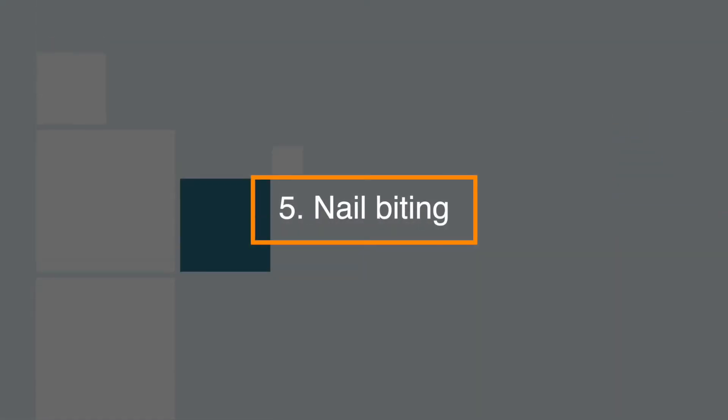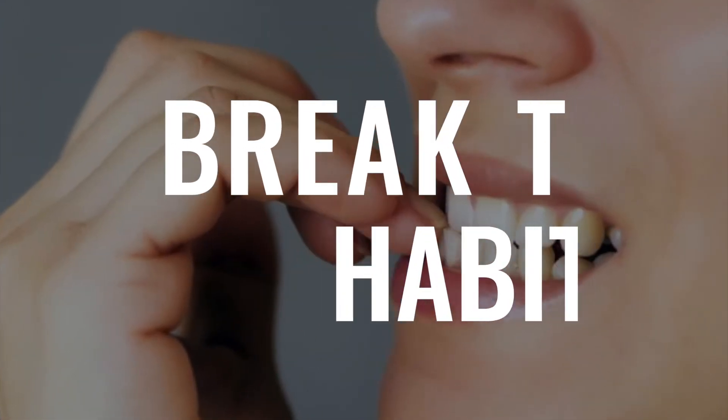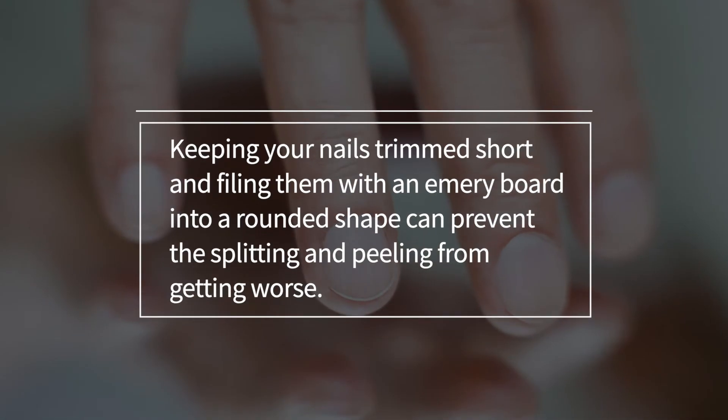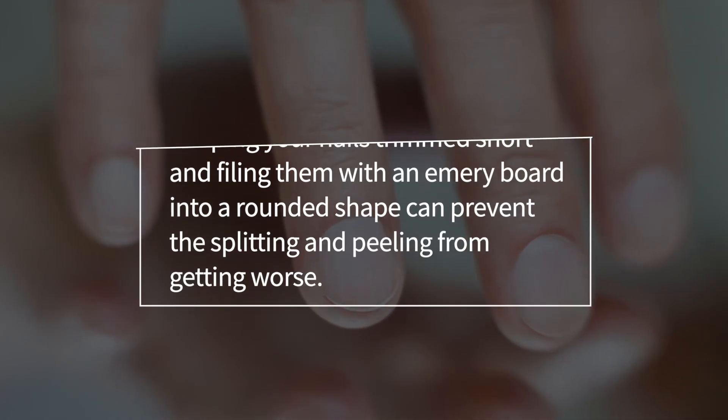Number 5: Nail biting. Nail biting leaves fingernails ragged and prone to additional damage. Break this habit and try keeping your nails trimmed short, and filing them with an emery board into a rounded shape can prevent the splitting and peeling from getting worse.